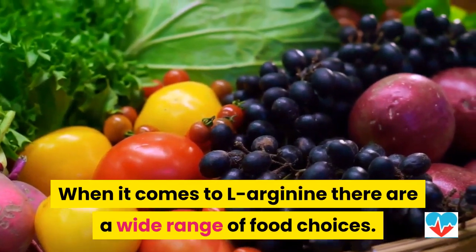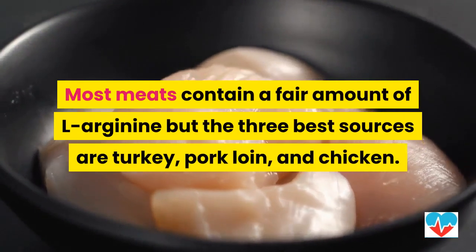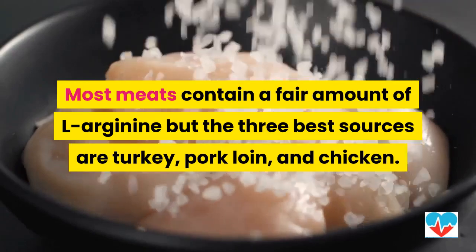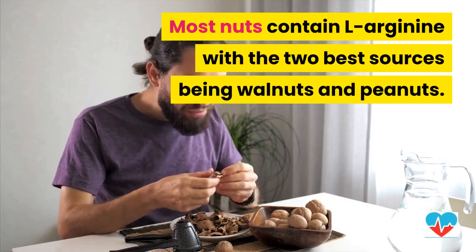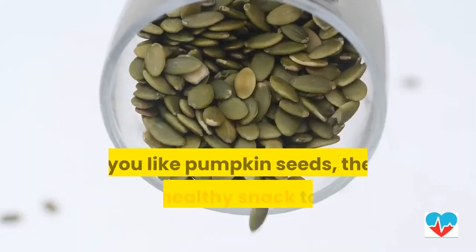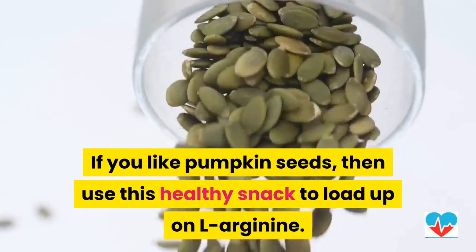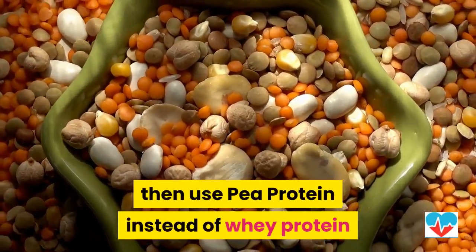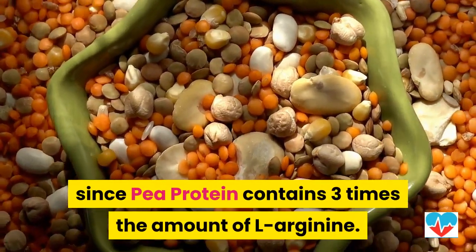When it comes to L-Arginine, there are a wide range of food choices. Most meats contain a fair amount of L-Arginine, but the three best sources are turkey, pork loin, and chicken. Most nuts contain L-Arginine, with the two best sources being walnuts and peanuts. If you like pumpkin seeds, then use this healthy snack to load up on L-Arginine. If you're into healthy smoothies, then use pea protein instead of whey protein, since pea protein contains three times the amount of L-Arginine.